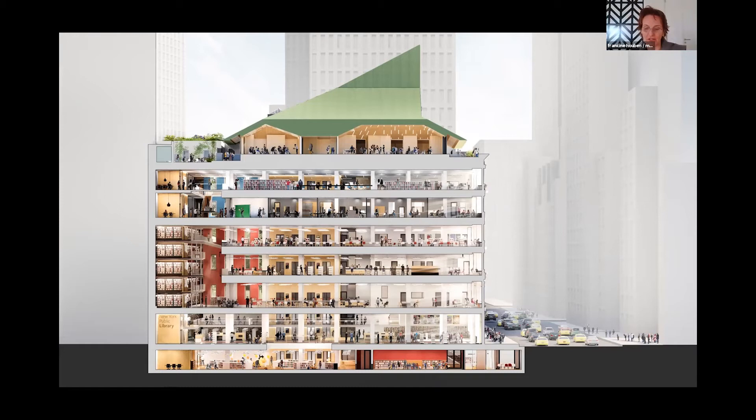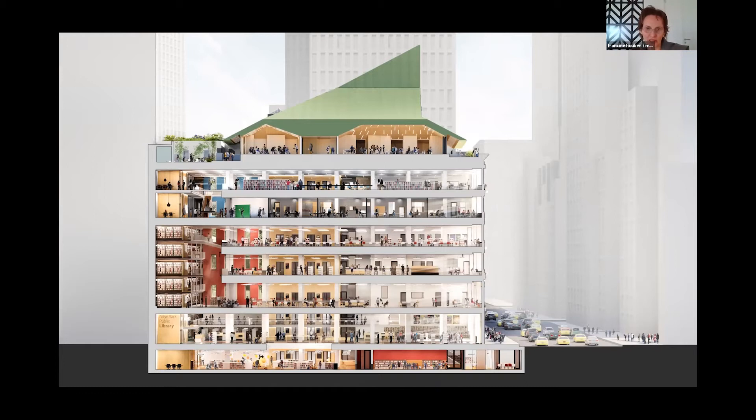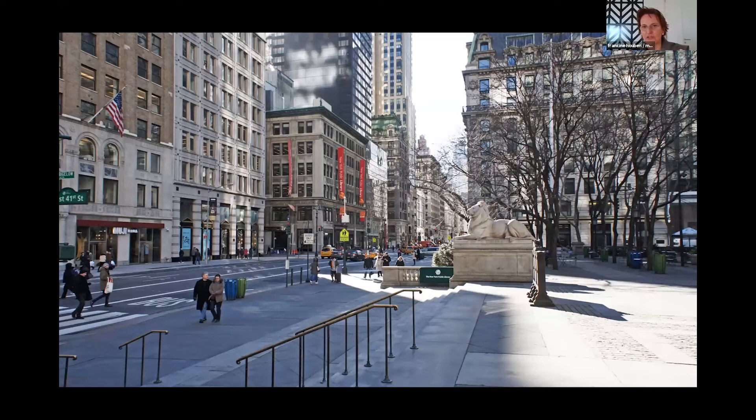Here you can see the way it was and the way we proposed to do it. You have to realize that this area of mid-Manhattan is very much still Beaux-Arts. Beaux-Arts means a kind of classical architecture, and many buildings had a kind of hat on top. You can see it here on the right-hand side and further along Fifth Avenue. So it also follows a kind of tradition to put a hat on a Beaux-Arts building. We also used the color green to link it to the materiality of the copper used in these other buildings.